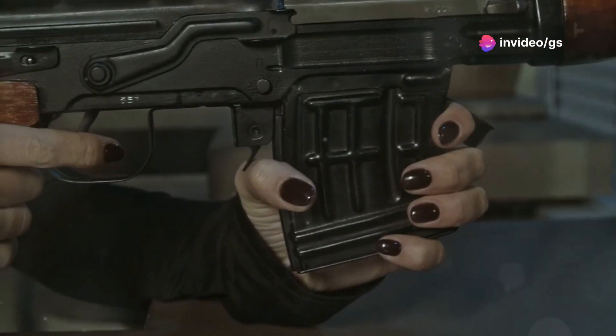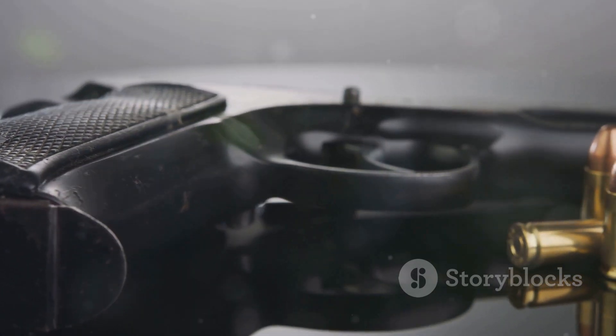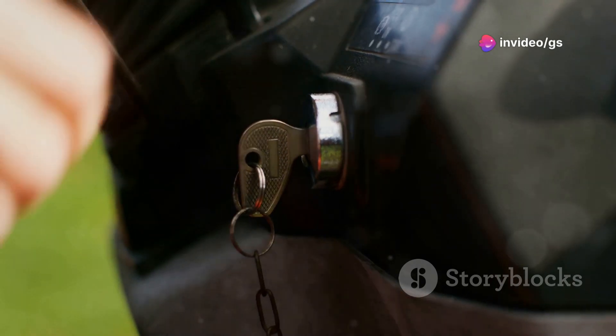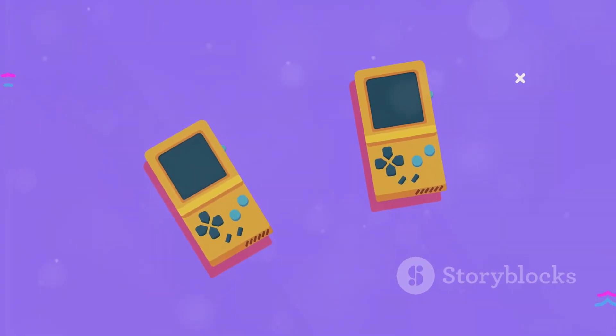This next gadget is for firearm enthusiasts — a 1:3 scale replica of a Glock 19X pistol with a movable trigger and detachable magazine. It simulates reloading and makes realistic sound effects. It's perfectly safe and legal to carry around, making it a cool keychain or a nice addition to any collection.